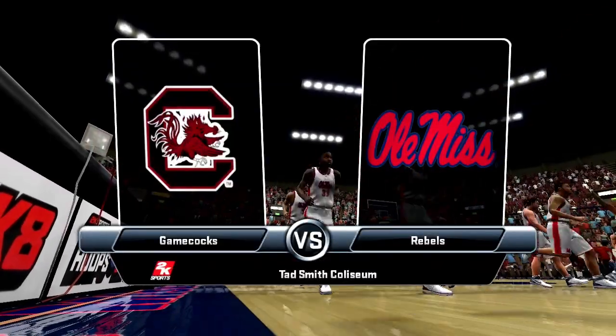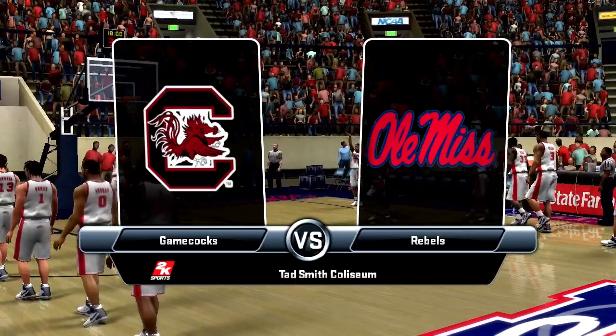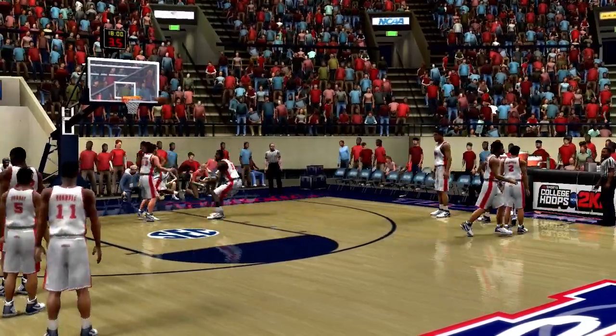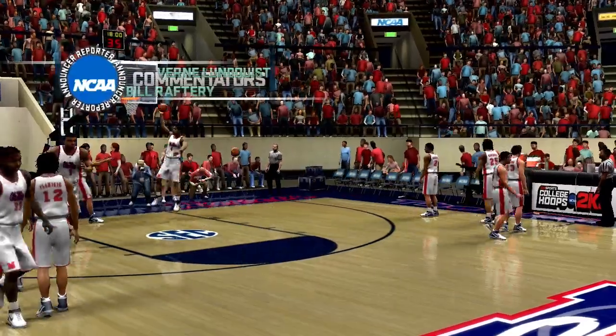Get ready for College Hoops 2K8 with South Carolina Gamecocks squaring up against the Ole Miss Rebels. This one promises to be a real battle. We're here at Tad Smith Coliseum. I'm Vern Lundquist here with Bill Raftery and Tracy Wolfson.